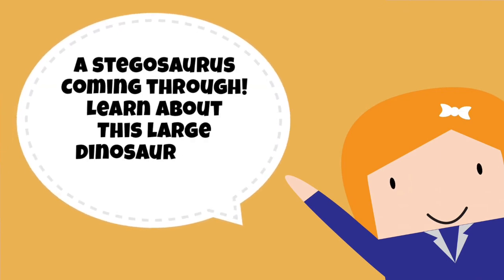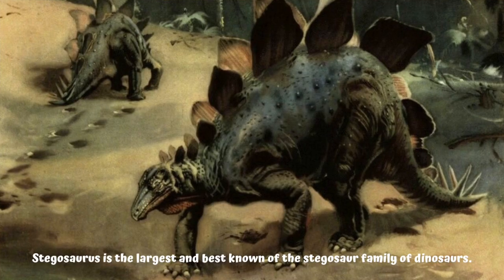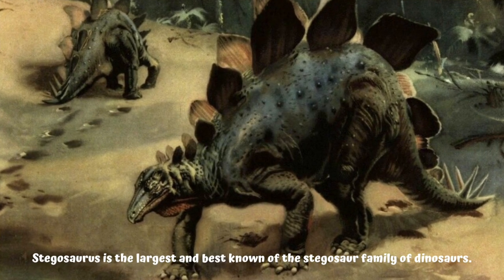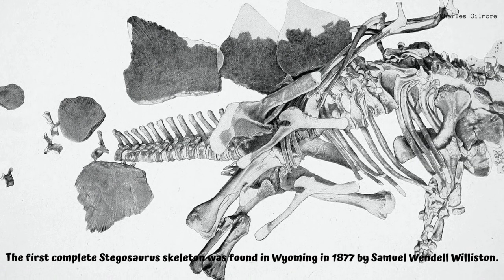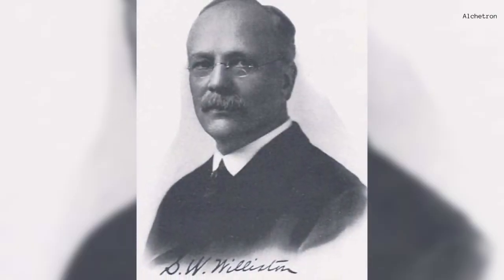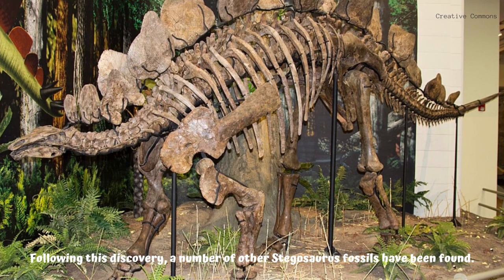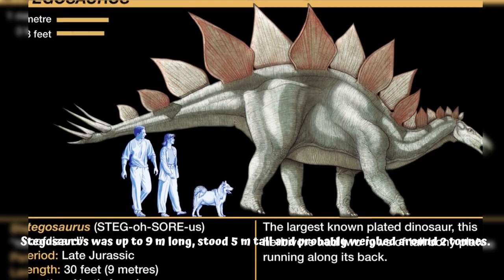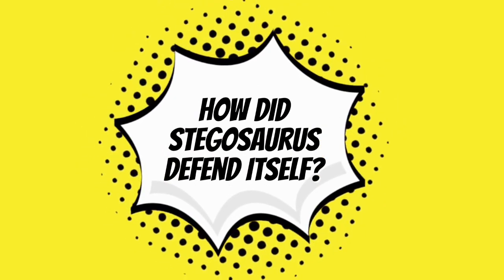Stegosaurus is the largest and best known of the stegosaur family of dinosaurs. The first complete stegosaurus skeleton was found in Wyoming in 1877 by Samuel Wendell Williston. Following this discovery, a number of other stegosaurus fossils have been found. Stegosaurus was up to nine meters long, stood five meters tall, and probably weighed around two tons.